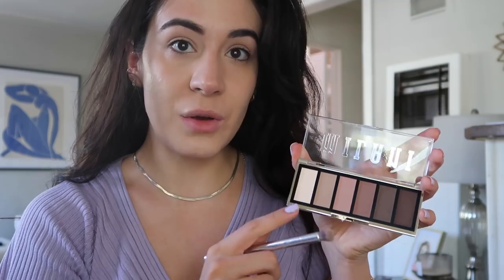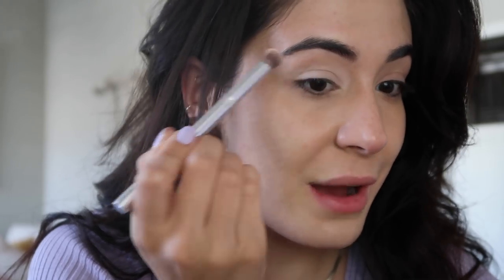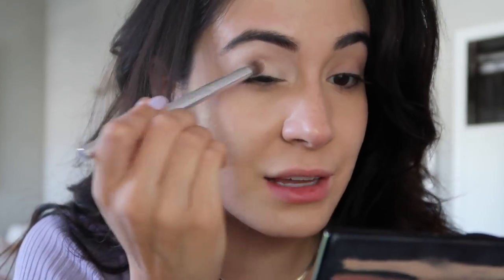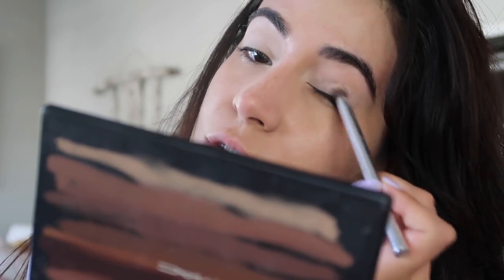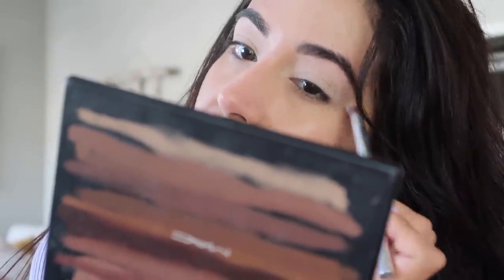Someone recommended Milani eyeshadows, and I picked up this palette — the Most Wanted Eyeshadow Palette in 110 Partner in Crime. I like it because it's cooler tones and they all look to be mattes. I'm gonna use this lightest cream color all over — this is pretty much my everyday type of eyeshadow look. Average pigment, I would say — not anything crazy — but it works for me.